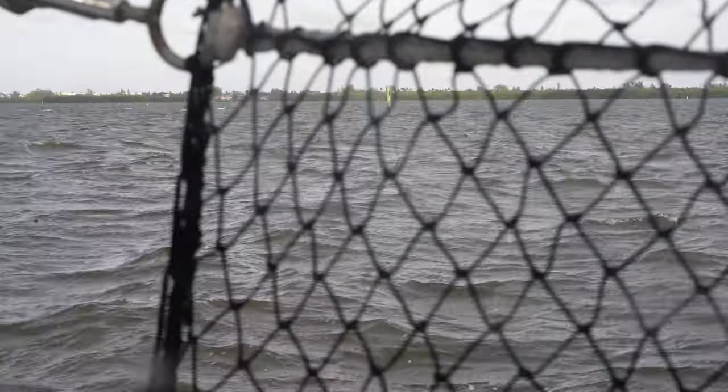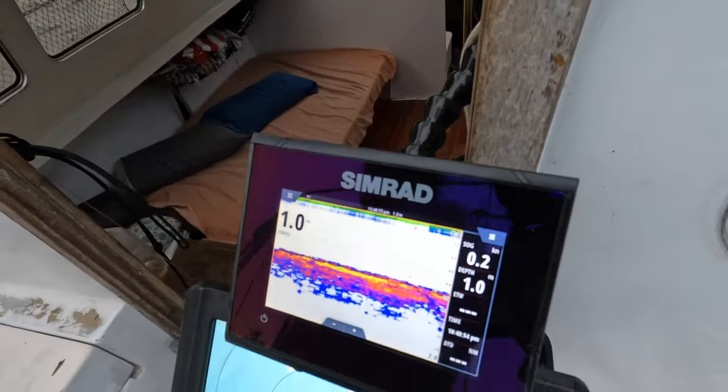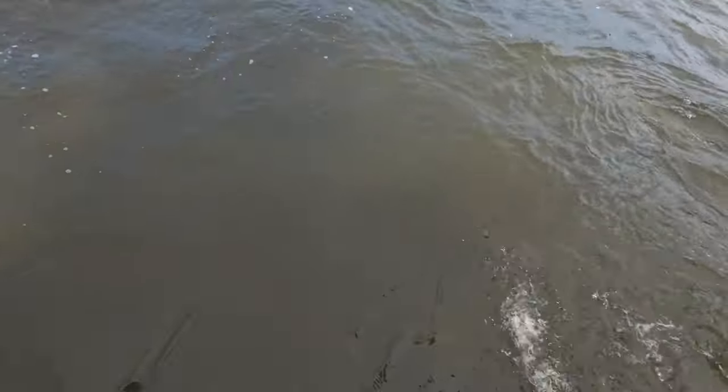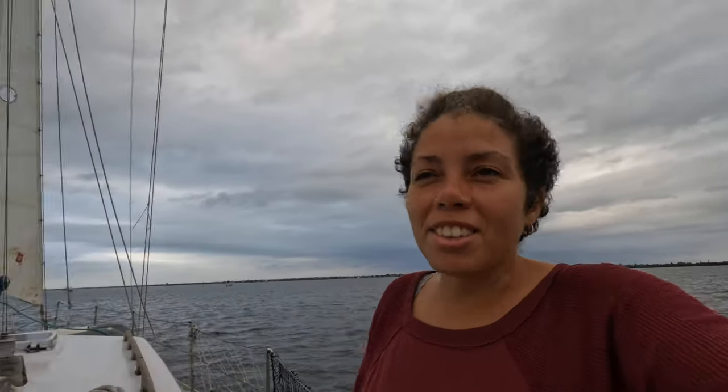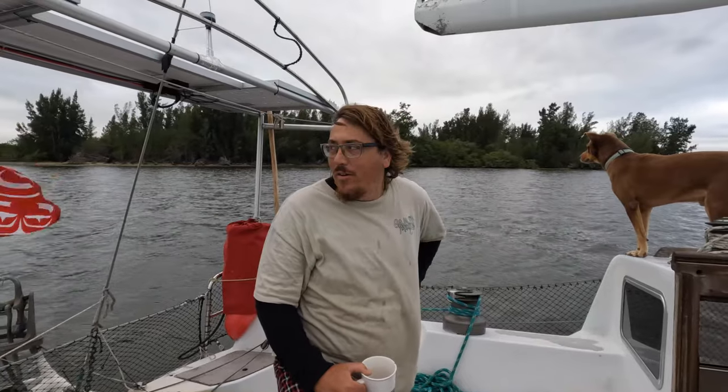And so we waited until the wind turned. At one meter — we're grounded. We left too late, I guess. We should have left earlier.